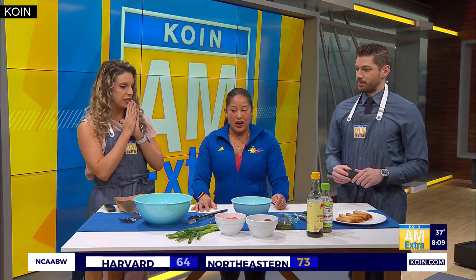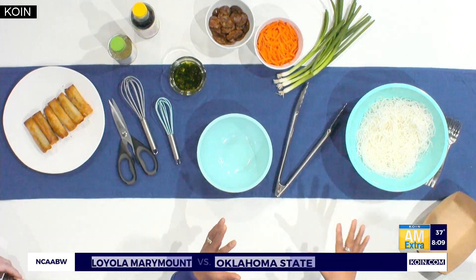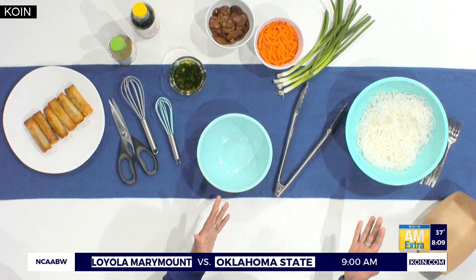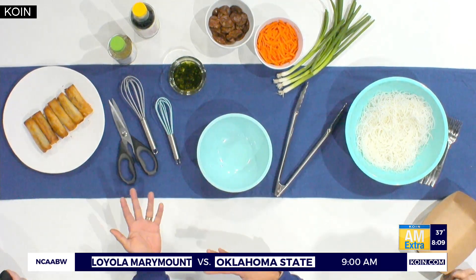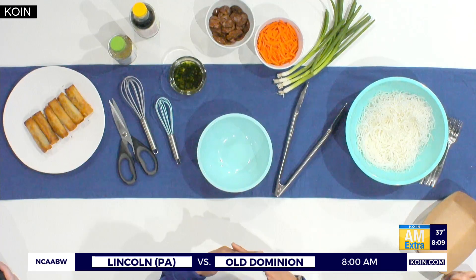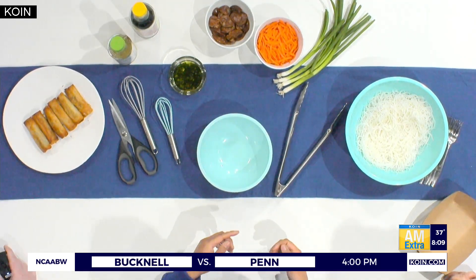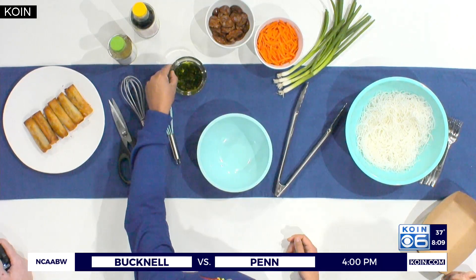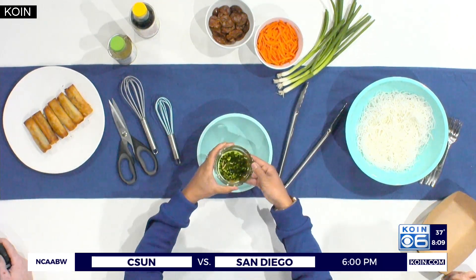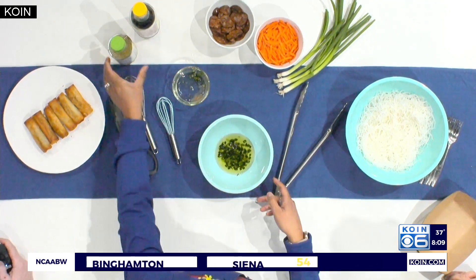So what goes into the pancit? We've got a noodle right here — this is a rice noodle. That's one of the regional differences; some areas in Asia use a wheat noodle, but I happen to use rice. It's what I grew up with, and also being gluten-free with a wheat allergy, it's very handy. Then we'll mix up the sauce — we've got a scallion oil here that I actually prepared last night, so we'll pour that into our bowl.